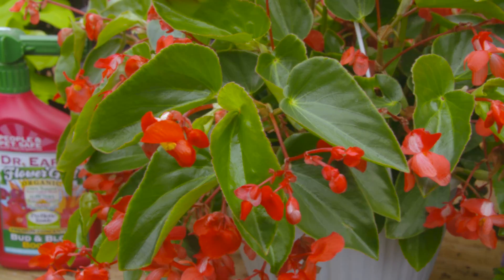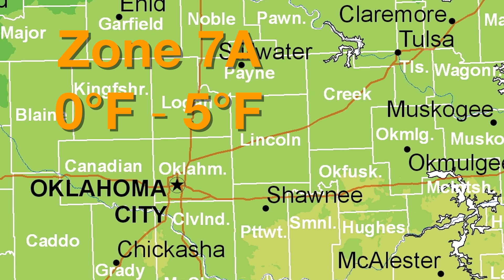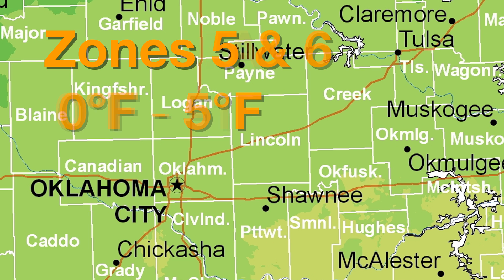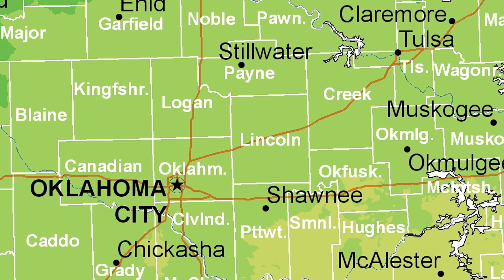To ensure that you're getting a truly hardy plant, find one that is hardy below the number of your given location to better ensure its survivability. For example, most of the middle of Oklahoma, including Oklahoma City, Tulsa, and Stillwater, is zone 7A. If we buy plants that are hardy to 5 or 6, we know that they should be easily able to survive even the coldest Oklahoma winters. Keep in mind this map is just referencing the average coldest temperatures and there are many other factors that can influence a plant's hardiness, such as moisture and sun exposure.